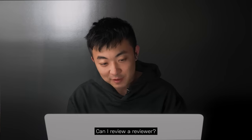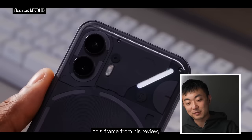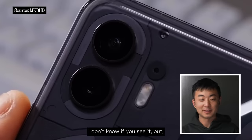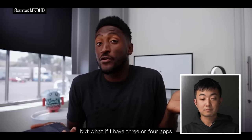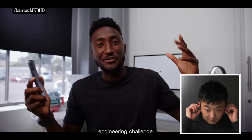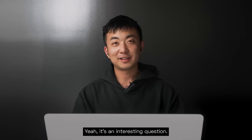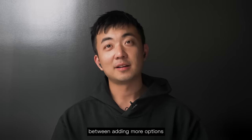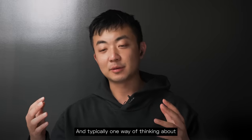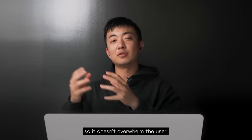Can I review a reviewer? I think Marques is one of the best tech YouTubers out there, but if I had to review this frame from his review, he hasn't really cleaned the lenses — you can see a lot of dust in between. But what if you have three or four apps and want to assign them to three or four different lights on the back? Is that an impossible engineering challenge? Yeah, it's an interesting question. It's always a balance between adding more options and keeping the user experience easy to understand for normal people. Typically you start with a really simple UX and gradually add to it so it doesn't overwhelm the user.